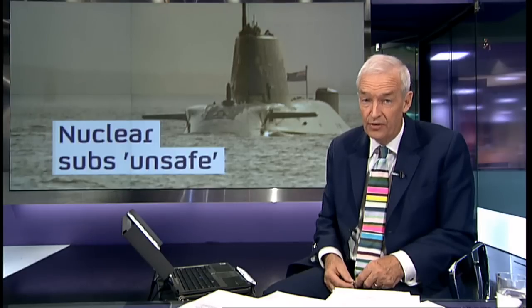The report says the reactors are potentially vulnerable to nuclear accidents, yet the same reactors are being installed in the Navy's new £10 billion fleet of Astute class submarines, and possibly those destined to carry Trident missiles in future. Our science correspondent Tom Clarke has the details.